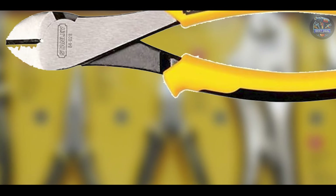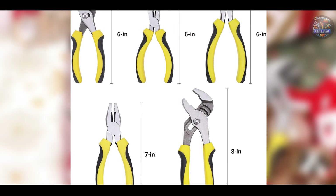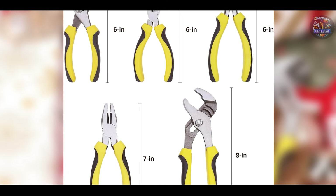The bi-material handles are designed to provide a comfortable and secure grip, reducing hand fatigue and improving control during use. The pliers are also lightweight and easy to handle, making them ideal for both professional and home use.